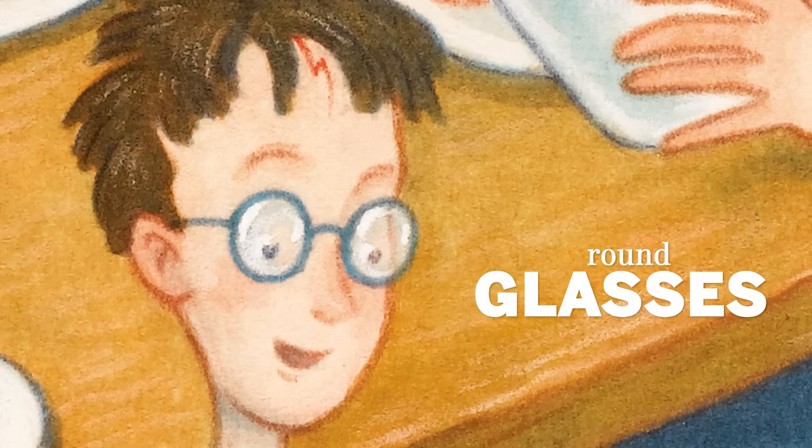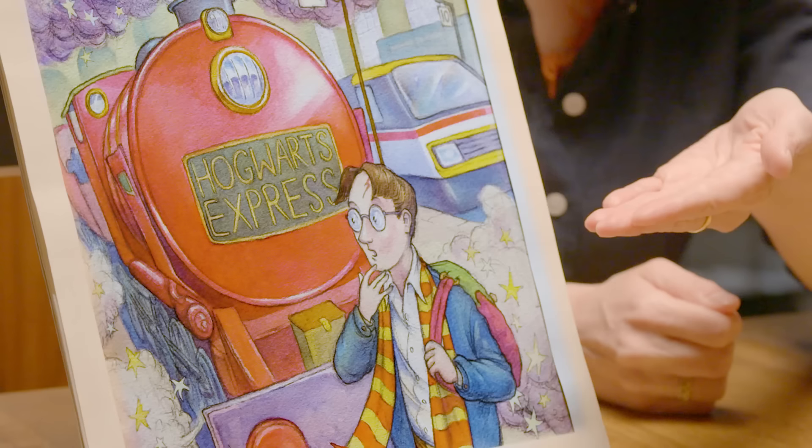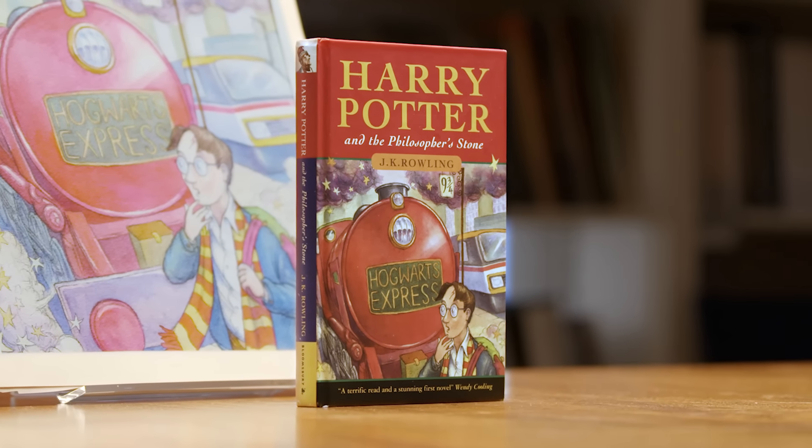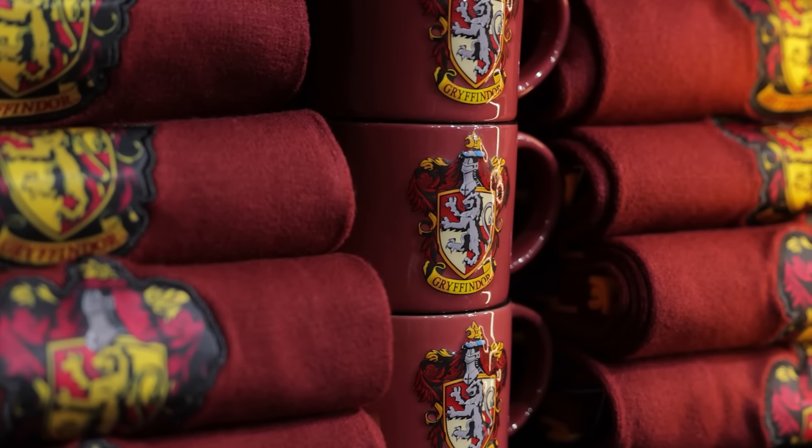Black hair, round glasses, lightning bolt scar. Everybody knows what Harry Potter looks like, and this watercolor is where it all began. This watercolor is Thomas Taylor's original illustration for Harry Potter and the Philosopher's Stone. The world's conception of Harry Potter, from books to film to merchandise, started here.